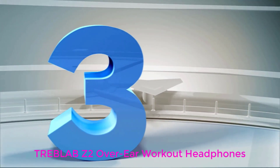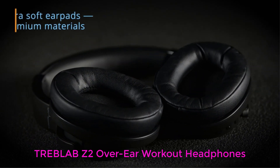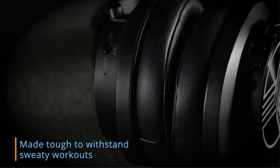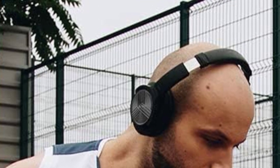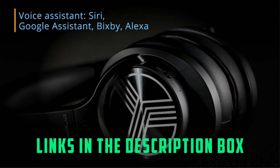Number 3: Treblab Z2 Over-Ear Workout Headphones. While over-ear headphones aren't an ideal choice for running due to being much heavier and bulkier than earbuds, the Treblab Z2's combination of lightweight comfort and long 35-hour battery life will have you covered if you have your heart set on a more traditional design. The Z2 features an IPX4 waterproof rating that's tough enough to stand up to sweat and rain, and it has easy-to-use audio controls placed conveniently on each earcup.